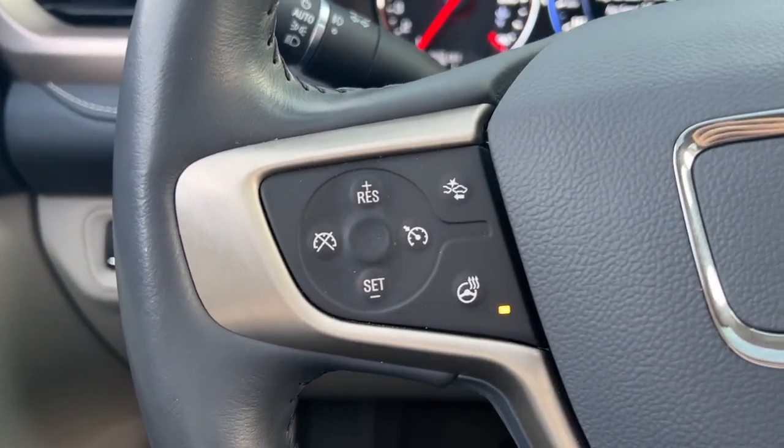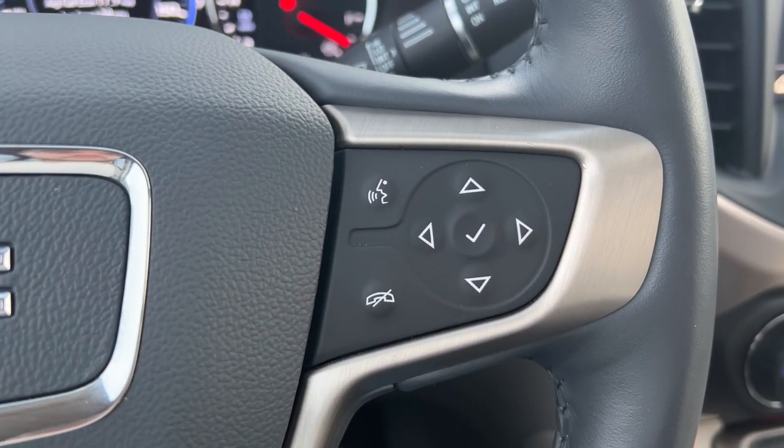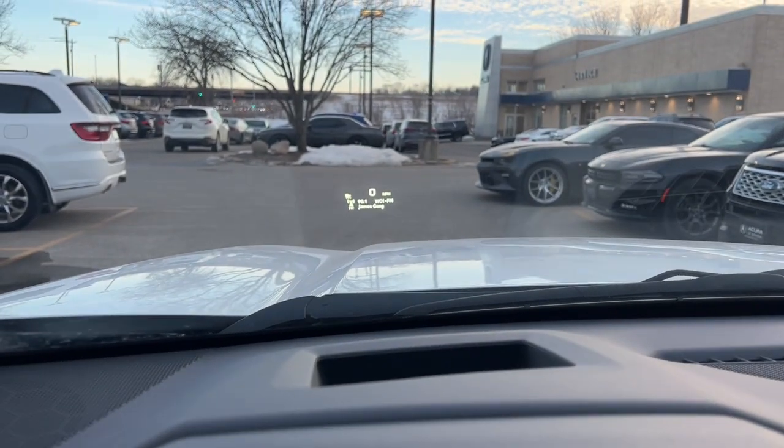The following are some of this vehicle's highlighted options: hands-free liftgate, heated driver's seat, all-wheel drive, third-row seat, keyless entry, power liftgate, heated mirrors, iPod and MP3 input, cooled driver's seat, and lane-keeping assist.